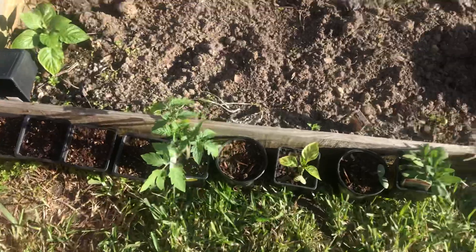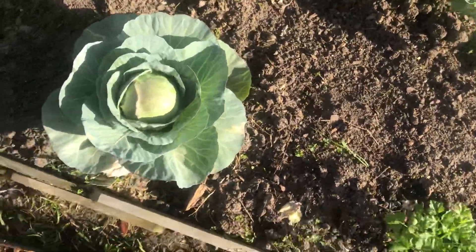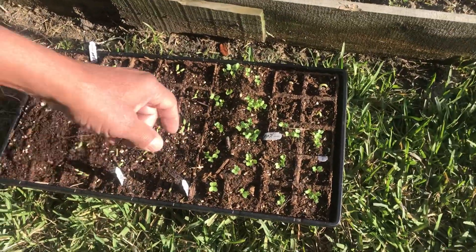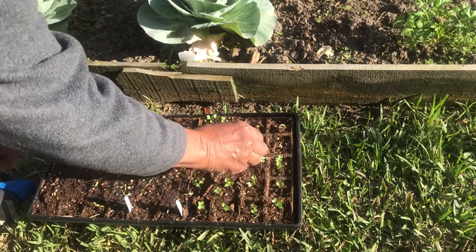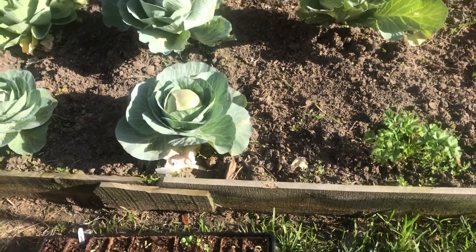The garden is coming along nicely. Kale, beets — there's some peas starting to come around here. Yeah, got some peas right here. Awesome.